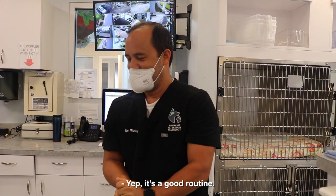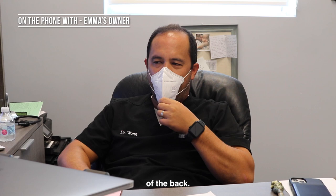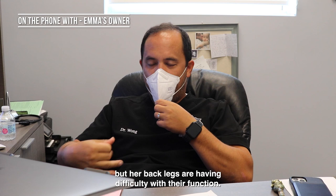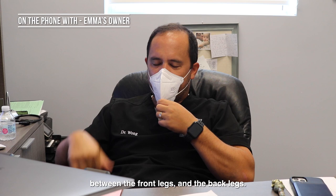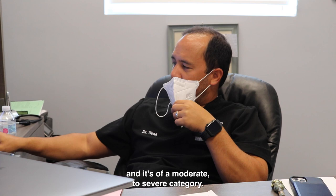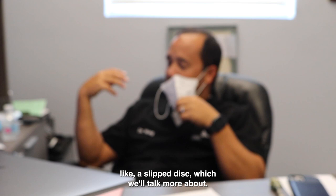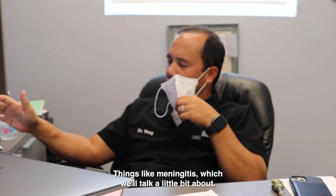Her problem is affecting the spinal cord of the back. Her front legs are normal but her back legs are having difficulty with function. That tells me the problem is somewhere between the front legs and the back legs. Just by looking at her, she has a neurological problem affecting her mid-back spinal cord of moderate to severe category. What I cannot tell you just by looking at her is the cause. An MRI will give me a picture of her spinal cord and tell me what the cause is.